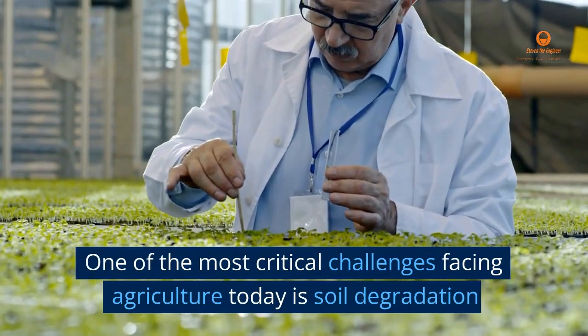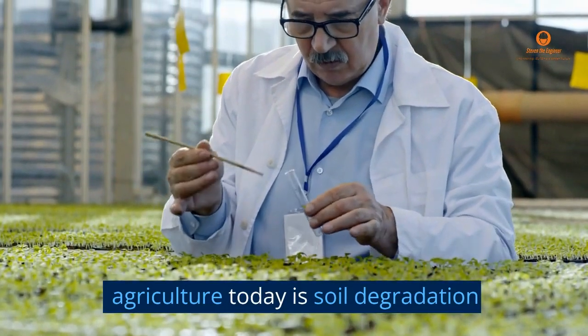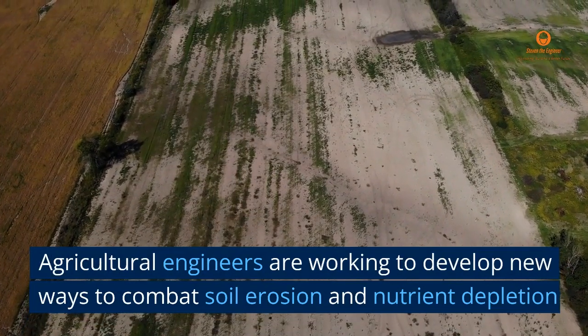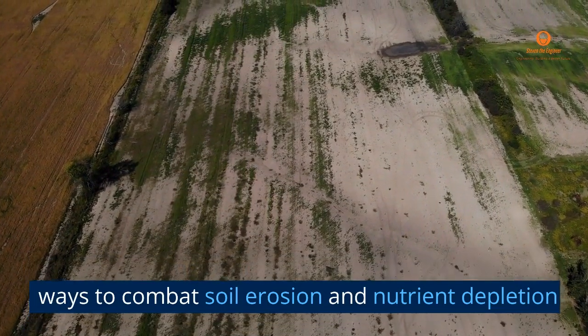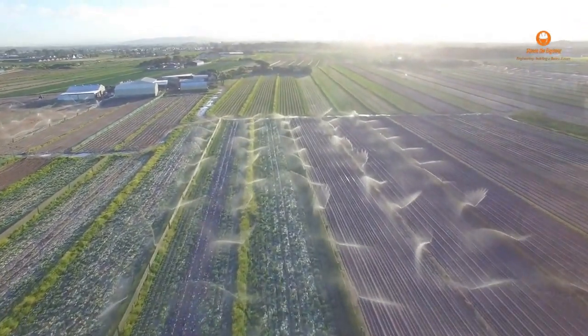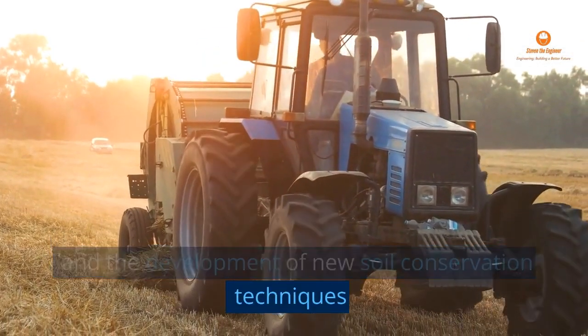One of the most critical challenges facing agriculture today is soil degradation. Agricultural engineers are working to develop new ways to combat soil erosion and nutrient depletion, including the use of precision irrigation and the development of new soil conservation techniques.